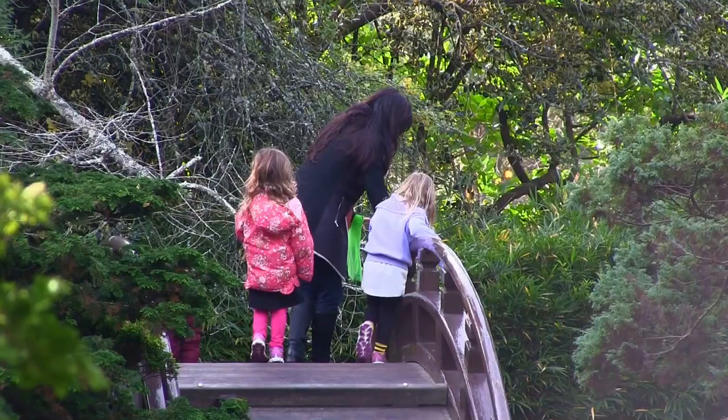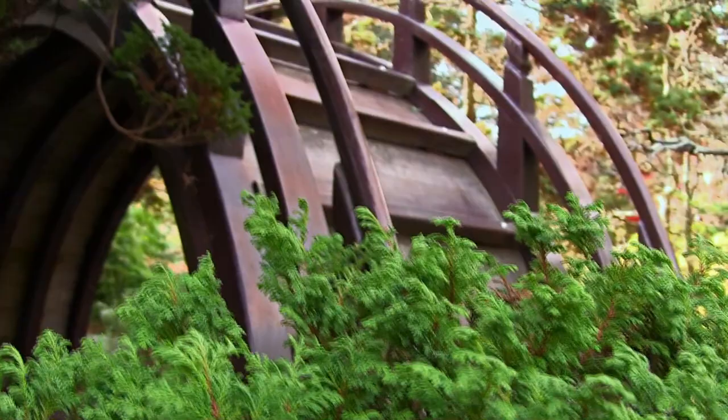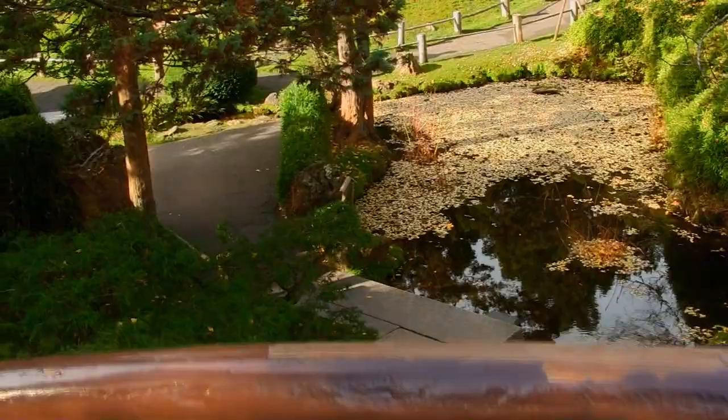Ataikobashi — the drum bridge — a traditional style designed with three things in mind: to allow boats to pass easily beneath, to form a full circle when reflected on the water, and to slow people down. I can attest personally that they succeeded on that last one.